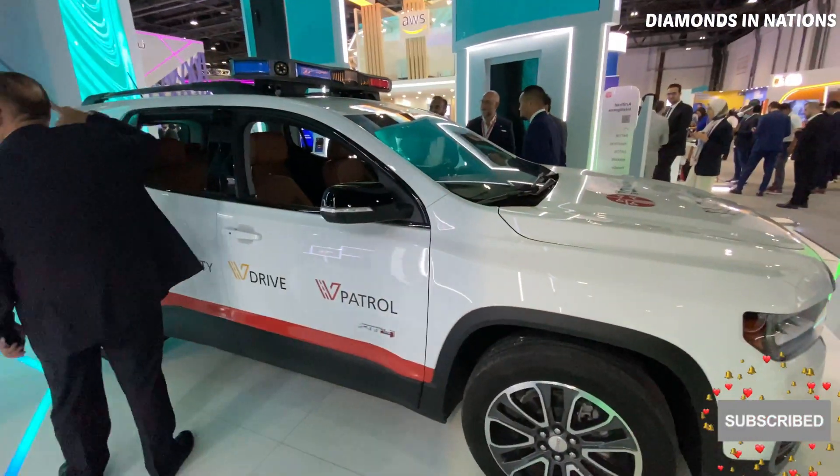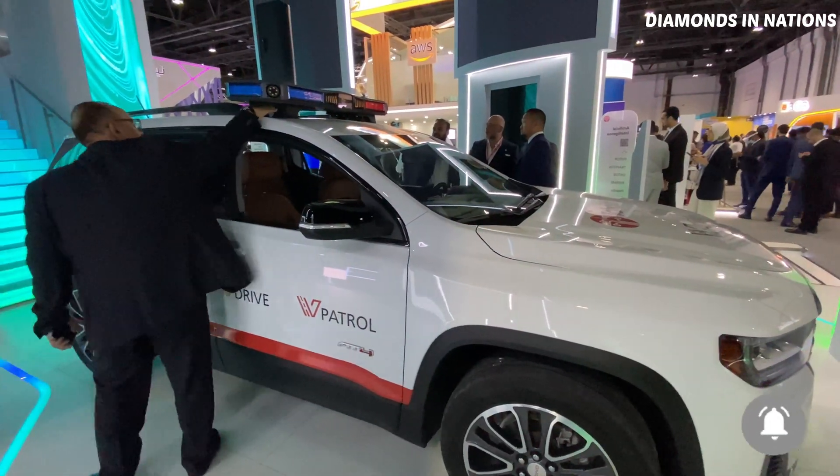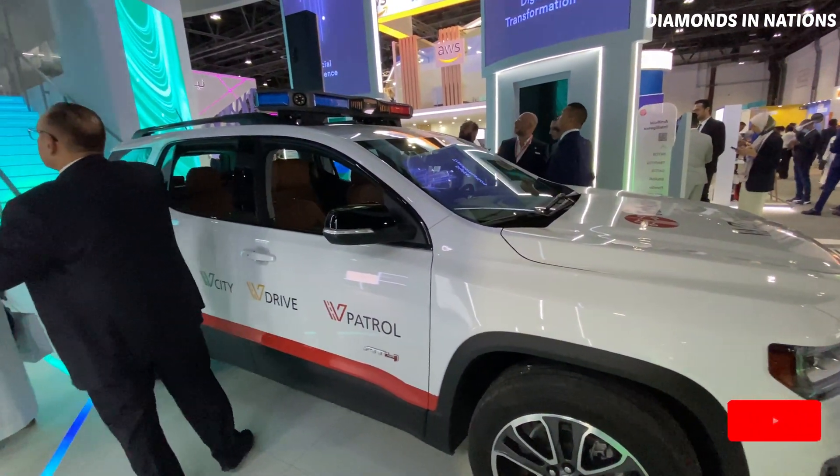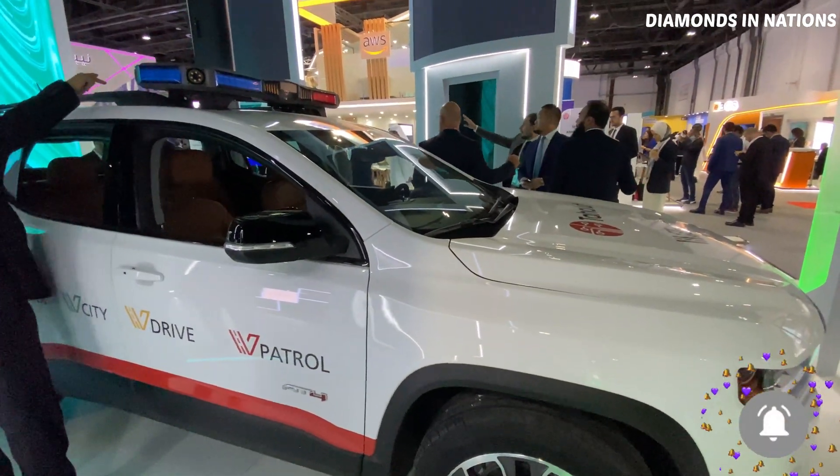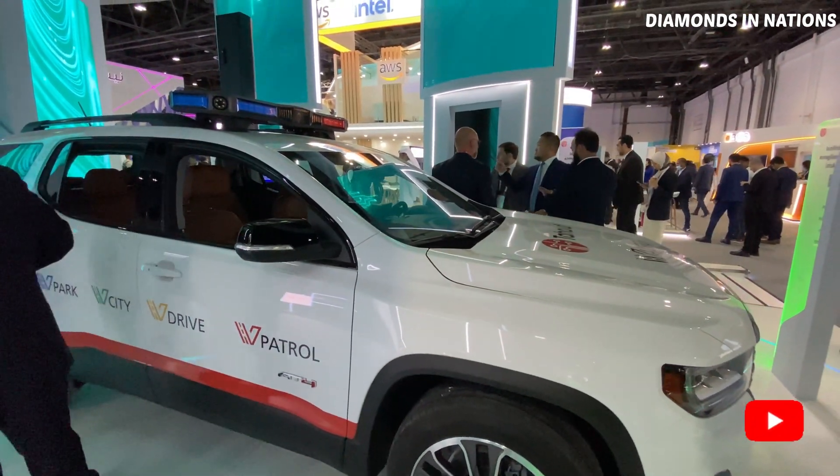What is this car? It's a patrol car and it can be used for police, parking, or municipalities — different functions, same vehicle.